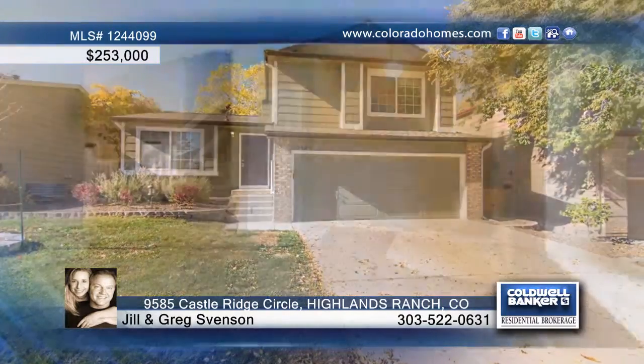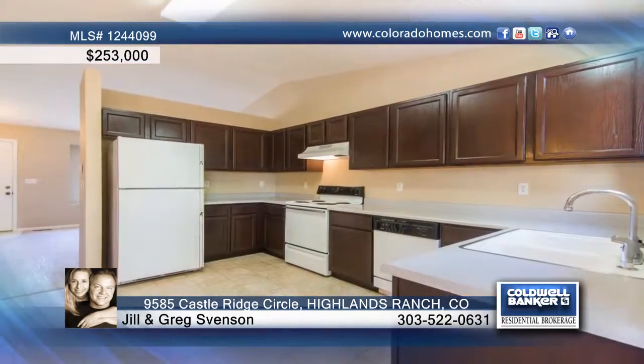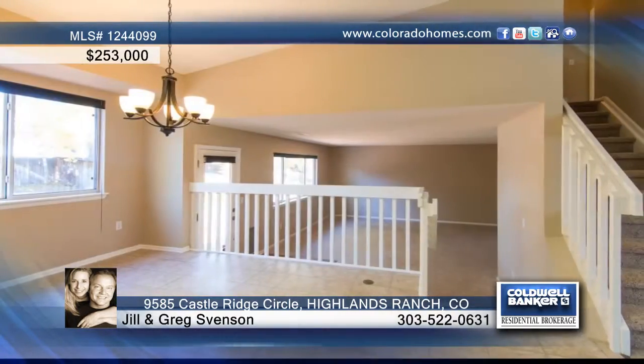This beautiful three-bedroom, two-bath Highlands Ranch home is now available. It sits within walking distance to Westridge Recreation Center with great curb appeal, a new roof, and fresh paint.